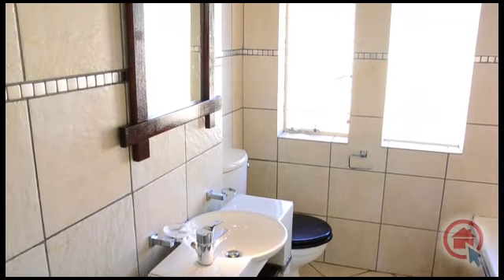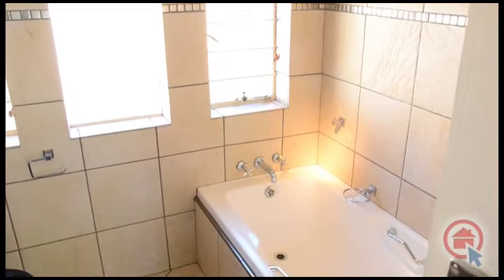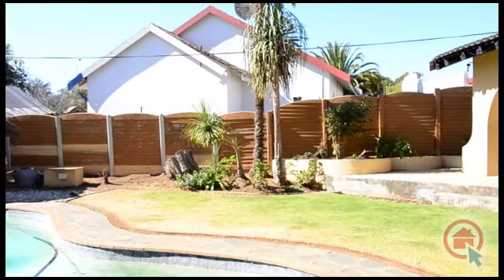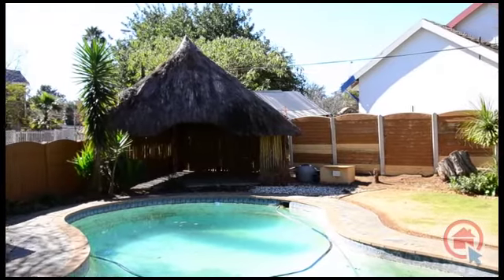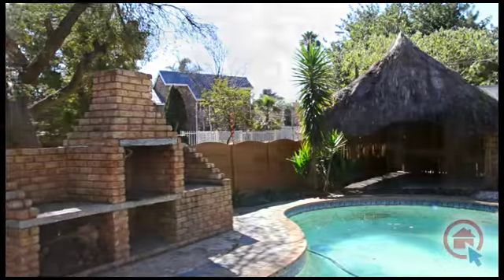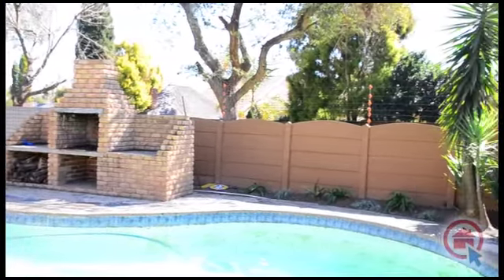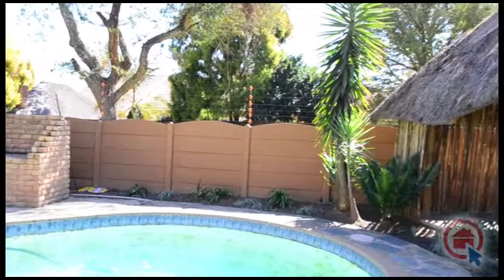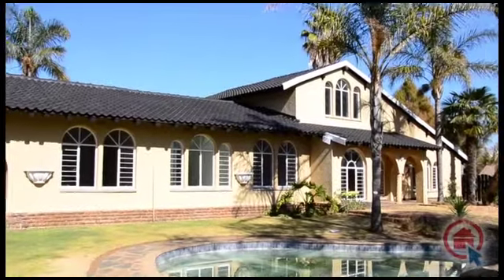There is also a standalone family bathroom. Outside there is a covered patio leading into a well-manicured garden with a sparkling pool, braai area, and lapa. Be sure to come and view all this home has to offer at your earliest convenience.